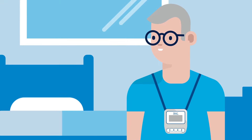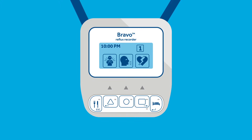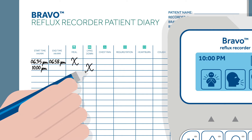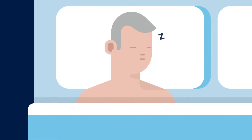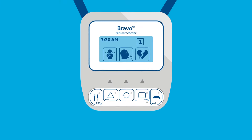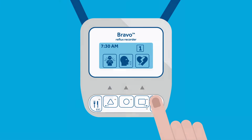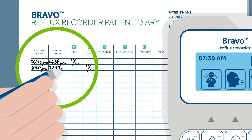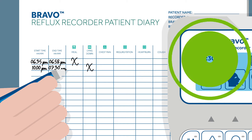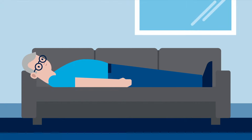To record the start of a lying down period, press any button to turn the backlight on, then press the bed button on the recorder. Write down the start time displayed on the recorder in the patient diary and place a mark in the lying down column. Please note that the start time has to match the time displayed on the recorder. At the end of the lying down period, press any button to turn the backlight on, then press the bed button on the recorder again. Write down the end time displayed on the recorder in the patient diary next to the start time entered earlier. Record a lying down period whenever you lay down or recline lower than 45 degrees.